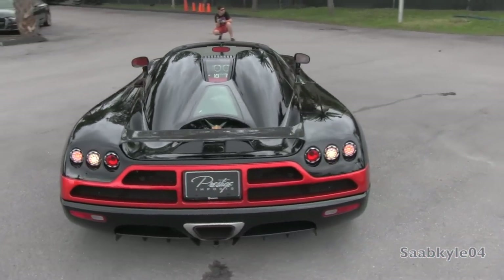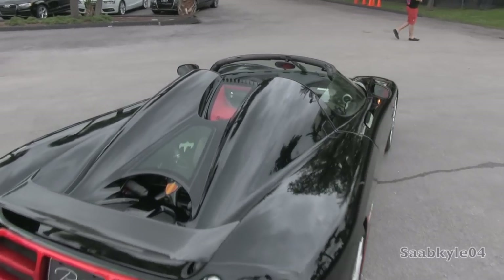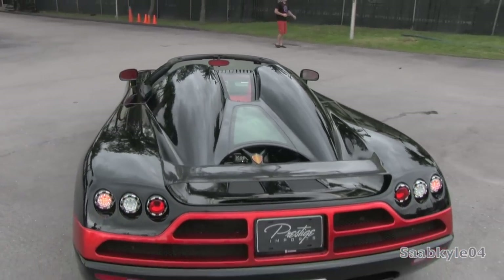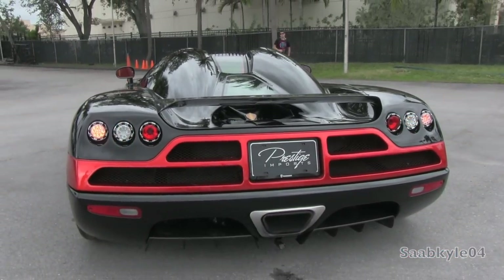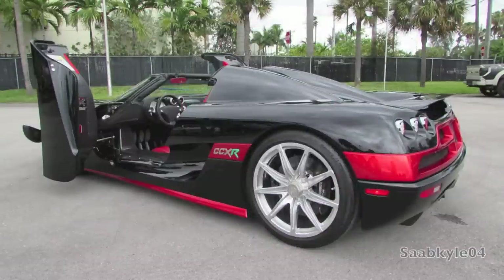Looking underneath, you'll notice its flat underbody only broken up by venturi tunnels, a front splitter, and a large rear diffuser that enhance downforce. A carbon fiber rear spoiler is available, but without it, the car generates 132 pounds of downforce over the front axle and 143 pounds over the rear axle at 200 kilometers per hour, or approximately 124 miles an hour.